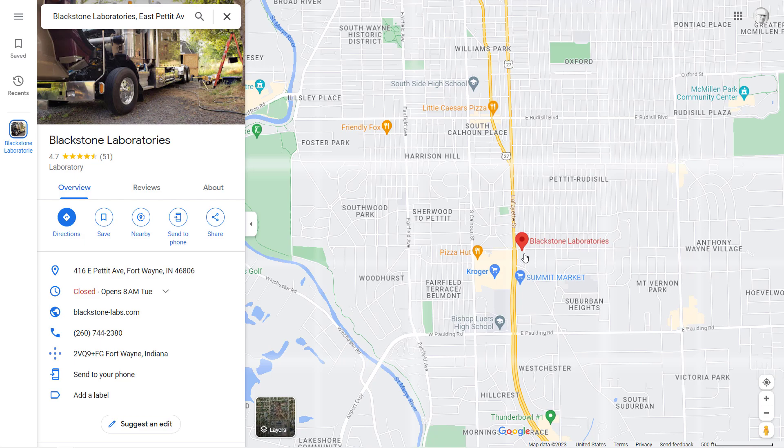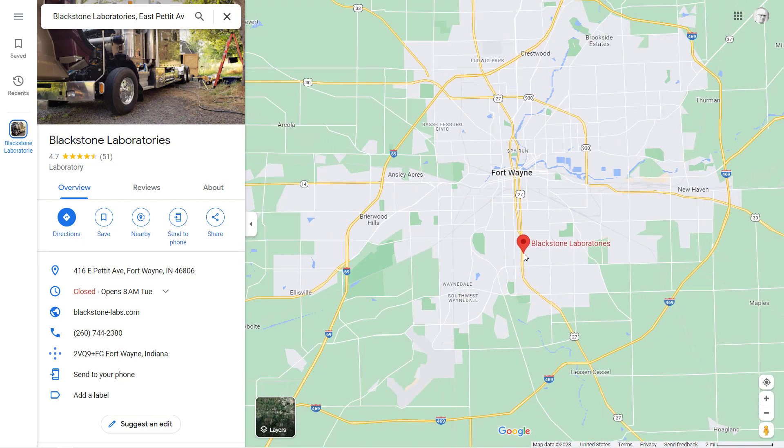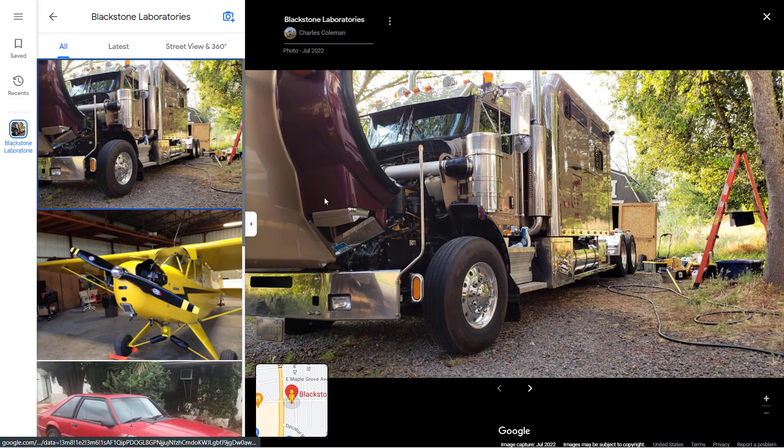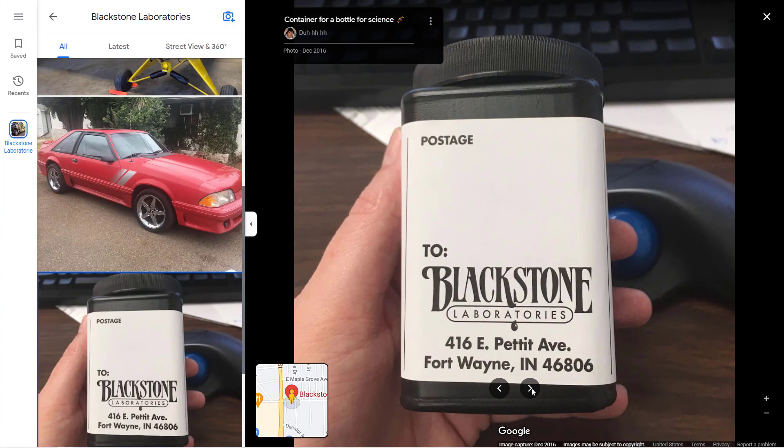I'm going to explain my experience with oil analysis done by Blackstone Labs in Fort Wayne, Indiana. While I'm sure that there are others, this is the only firm that I'm aware of and is the one that did my oil test.